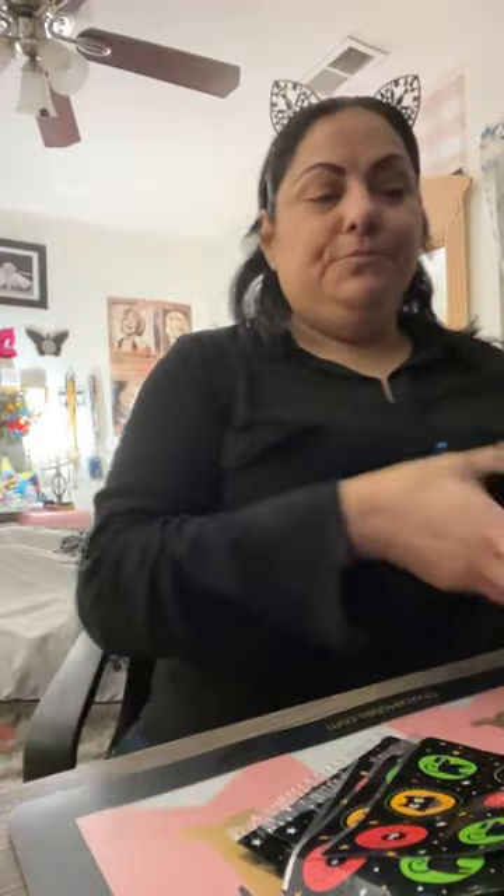What up friends, how are you doing? I just got out of work, not looking my best, okay. It's been a week. So I have — okay there we go — it's time to unbox.